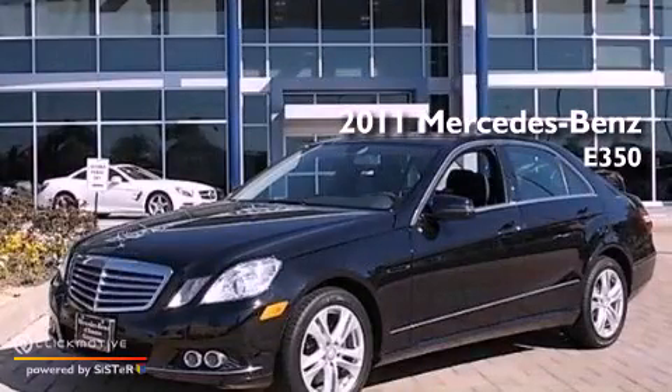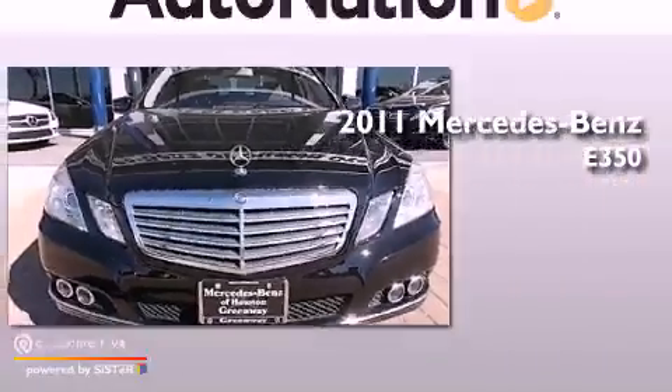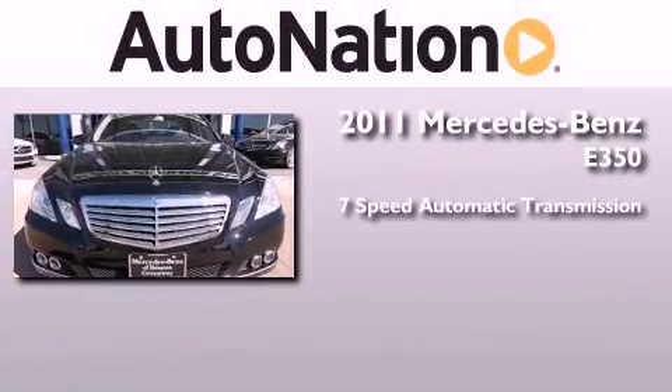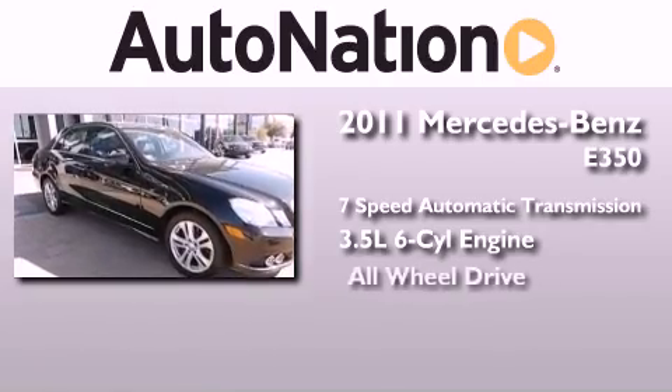This is a certified pre-owned 2011 Mercedes-Benz E350. This car has a 7-speed automatic transmission, a 3.5-liter V6, and all-wheel drive.